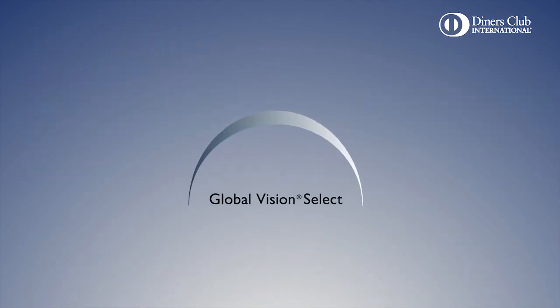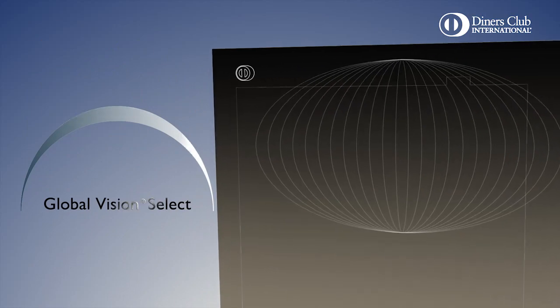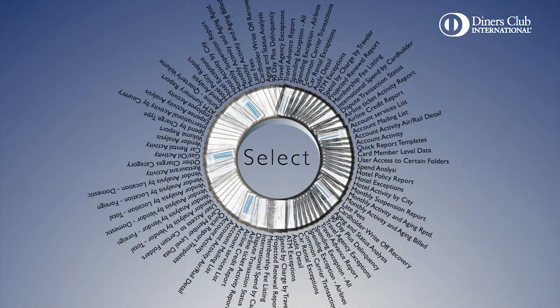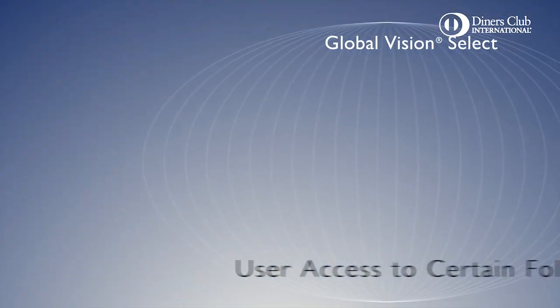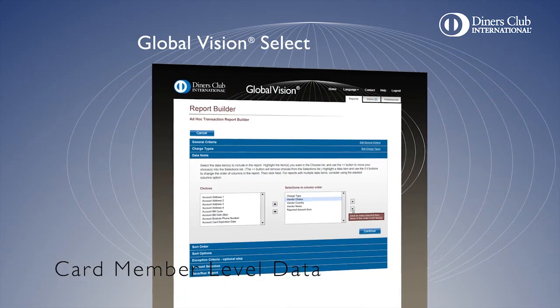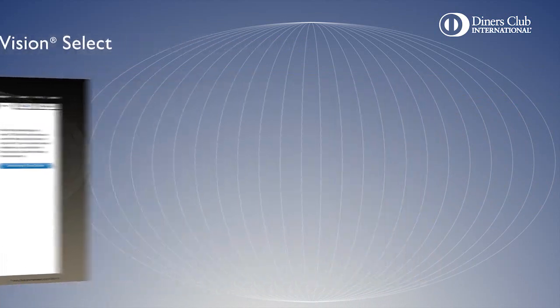For medium to large businesses, Global Vision Select offers a streamlined reporting tool with over 50 report templates. Starting with the robust functionality of Global Vision, Global Vision Select scales down the functionality and focuses the user experience. Businesses can select the features they need, including user access to certain folders and card member level data. Most of all, they can run reports quickly and easily by using report templates.